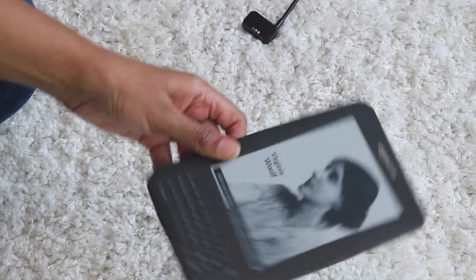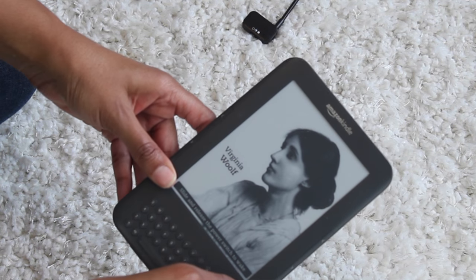I also bring my Kindle. It's just easier for me to read on my Kindle because I can make the font as big as I want, and I can carry thousands of books on it instead of carrying actual books.